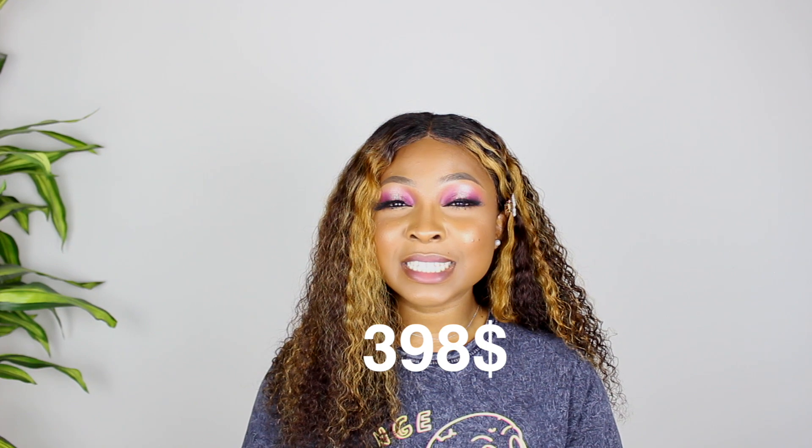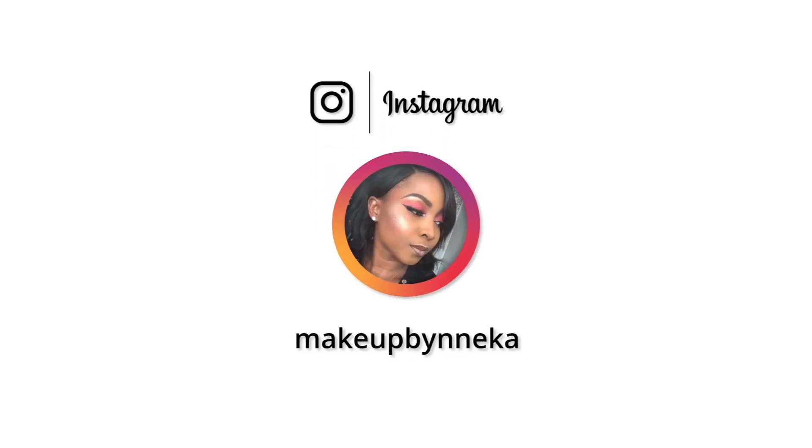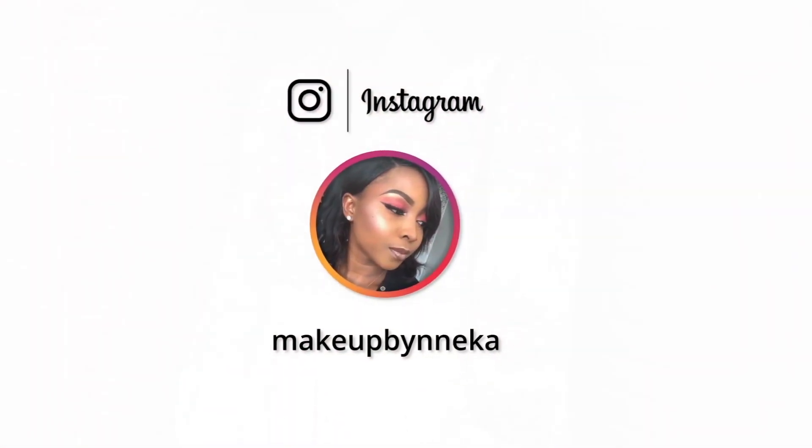Healthcare is actually very expensive in Canada. To get a COVID test done was 398 Canadian dollars — just for them to swab your nose and find out if you're positive or negative. Hi guys, welcome back to my channel. If you're new here, you're welcome; if you're an oldie, thank you so much for coming back. My name is Neka Ezaya and you're welcome back to my YouTube channel.